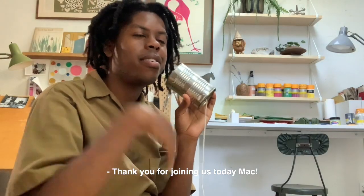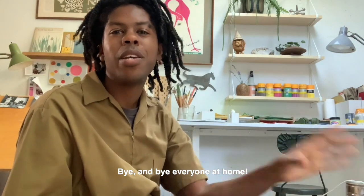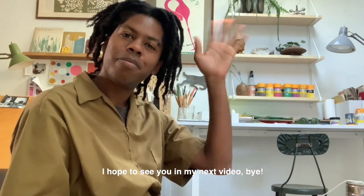Thank you for joining us today, Mac. Bye! And bye everyone at home — thank you for making space for fun, for creativity, and just being together. I hope to see you in my next video. Bye!